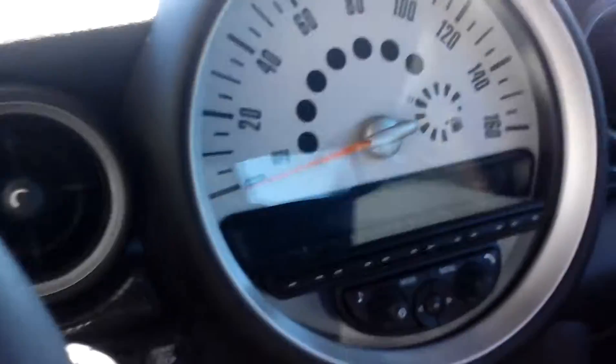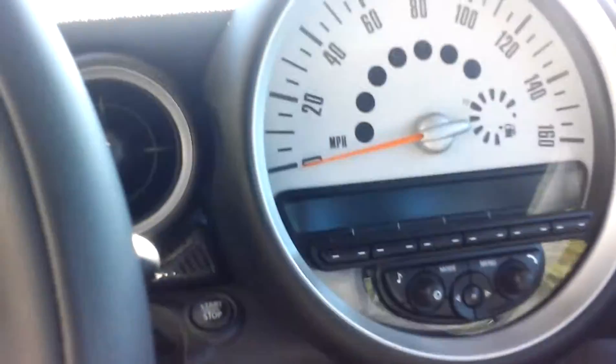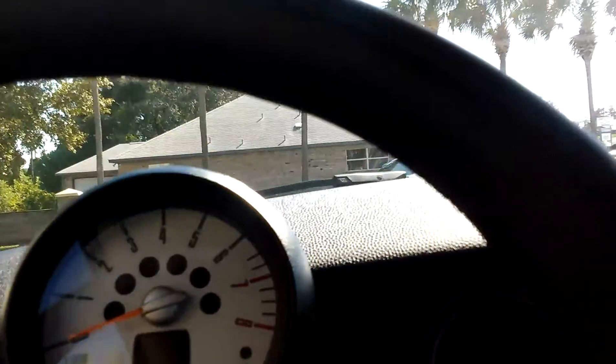This is where it gets cool. You've got a multi-function leather steering wheel, remote keyless entry, power windows, digital clock, panoramic roof — you've got a roof here and a roof in the back. And then you've got cruise control, climate control glove box, and an on-board trip computer.